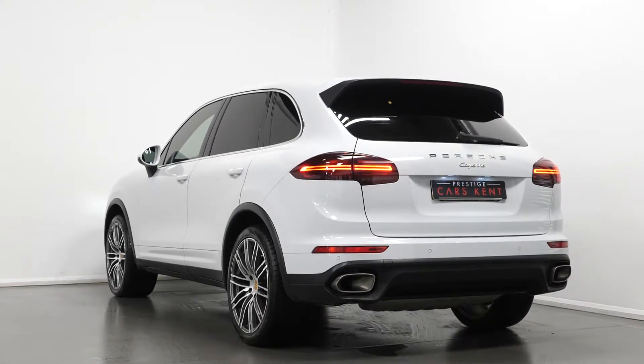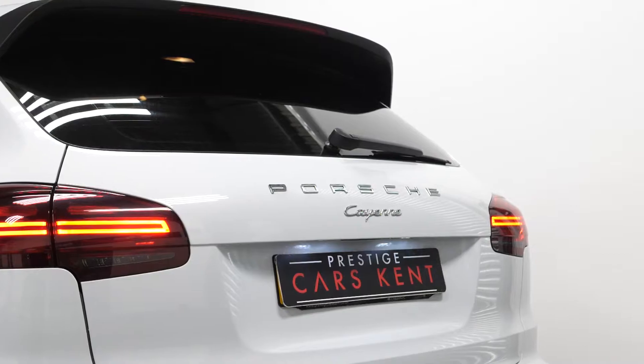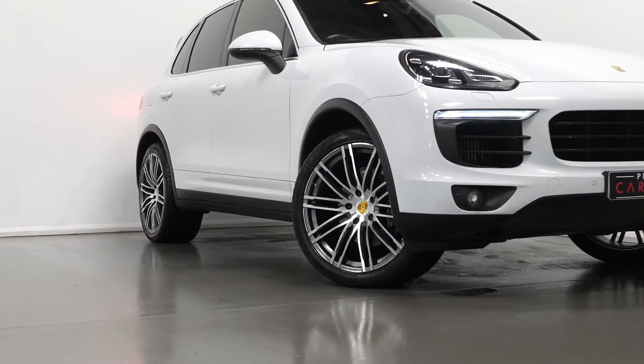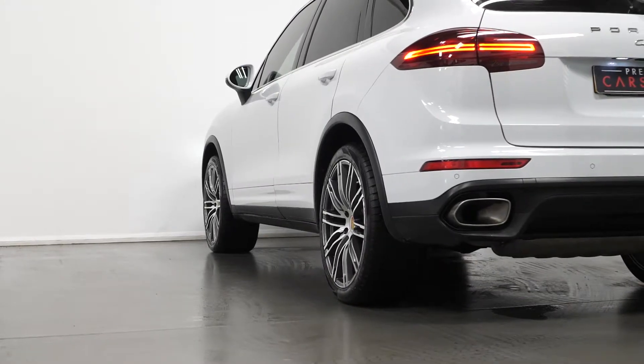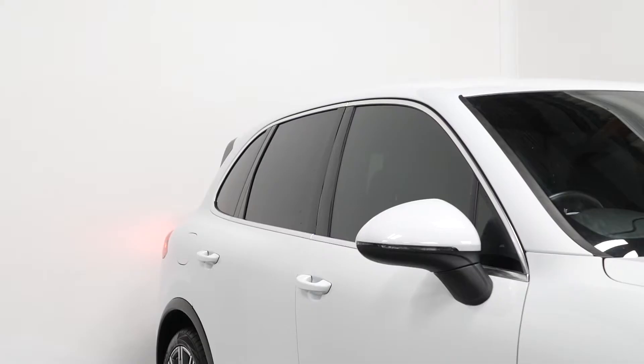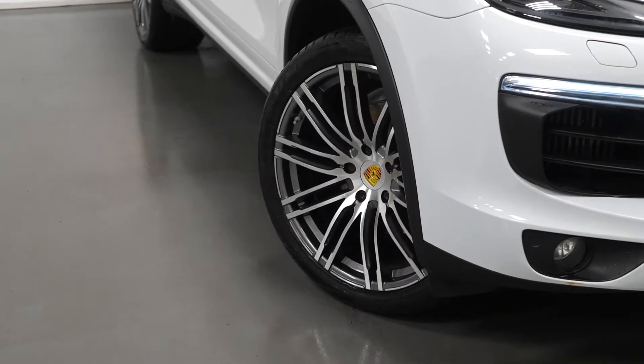Starting with the exterior, the car is finished in Carrera White metallic paintwork. You have the 21-inch 911 Turbo-designed alloy wheels with your wheel arch extensions, privacy glass through the rear, chrome window surrounds, and wheel centre caps with the full colour Porsche crest.